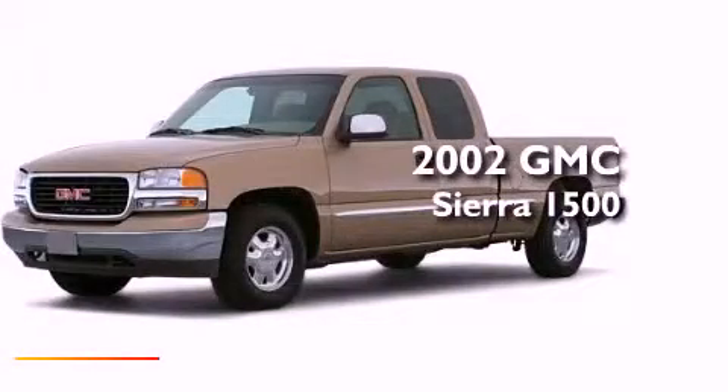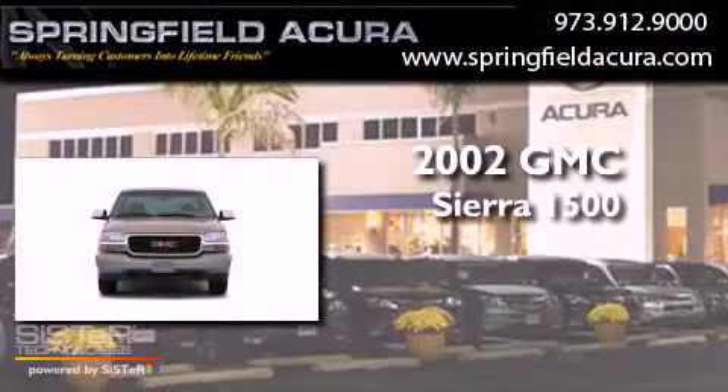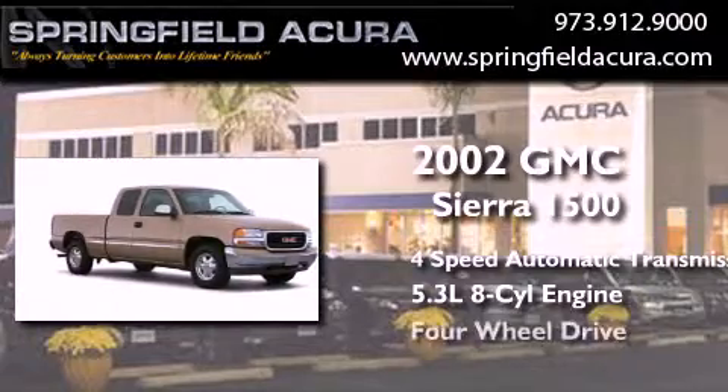This is a 2002 GMC Sierra 1500. This truck has a 4-speed automatic transmission, a 5.3-liter V8, and 4-wheel drive.